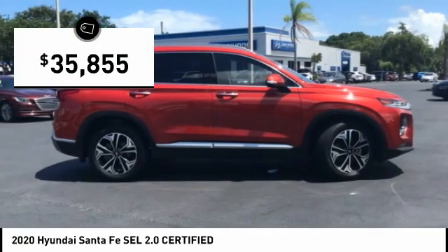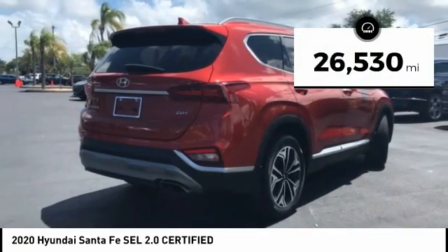And is priced below $40,000. This vehicle has less than 30,000 miles.